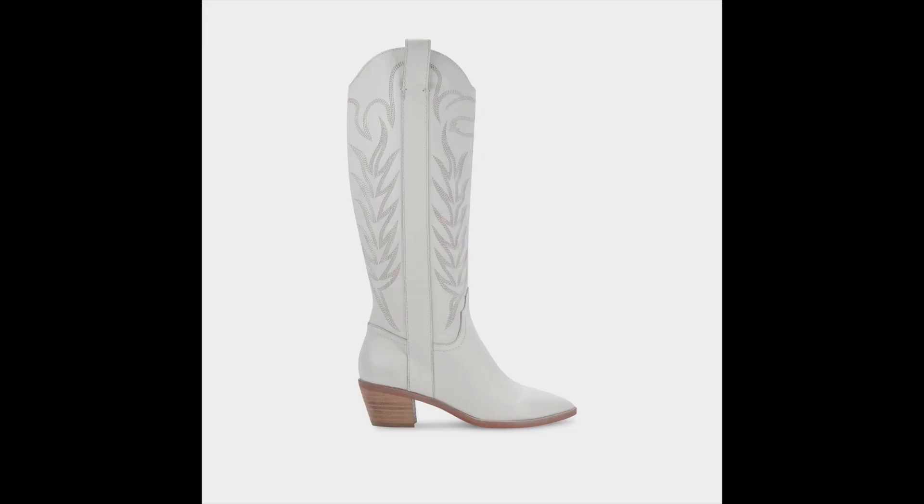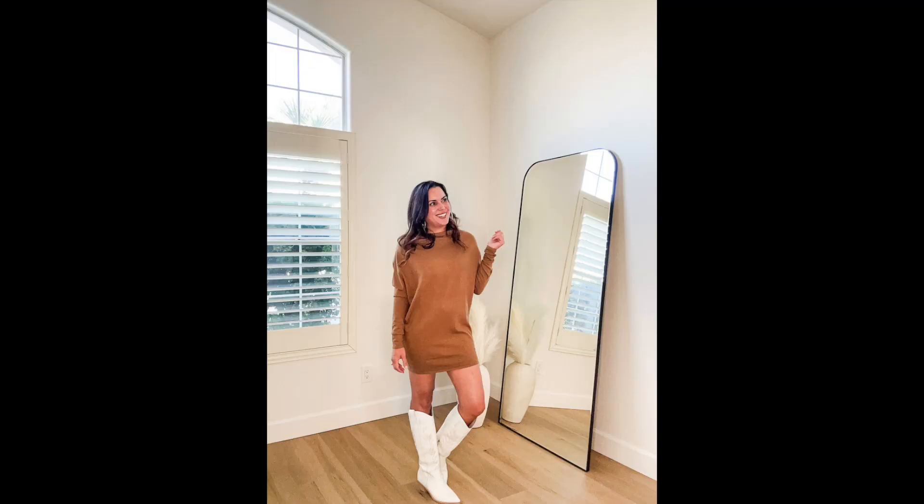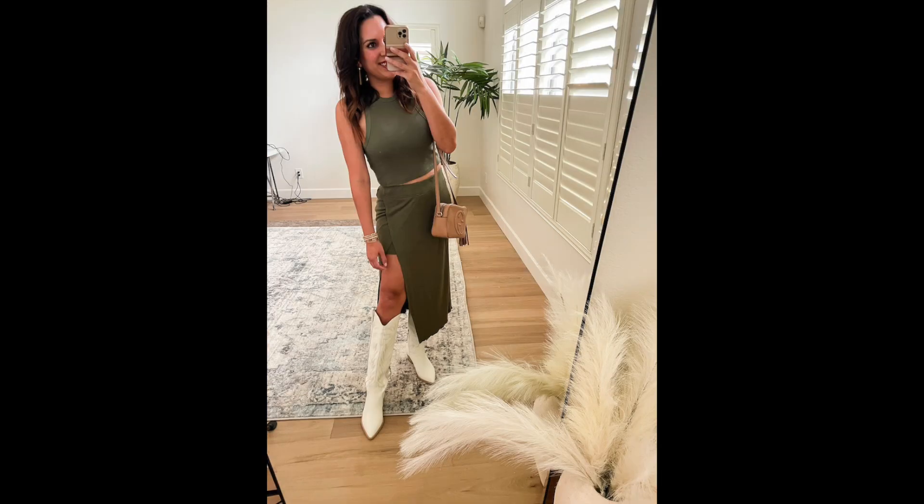One of my most used purchases, which kind of surprised me, is my white cowboy boots. The Western boot trend was definitely huge this year and I really didn't think I was going to be that into it, but it turns out they're really versatile and work with a lot of what's in my wardrobe. I can wear them in the fall, spring, and summer — with spring dresses, fall dresses, skirts. Every time I wear them, people stop and ask where they're from. I think they're on sale right now too, so I'll link a couple of options below.